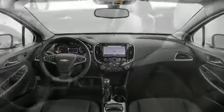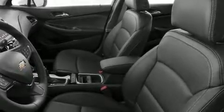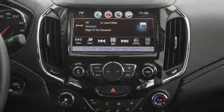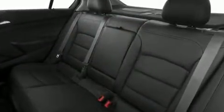Well-tuned suspension and stability control deliver a spirited yet composed ride and drive. It includes leather upholstery, one-touch window functionality, variably intermittent wipers, heated seats, remote keyless entry, and cruise control.